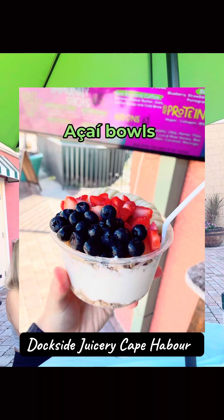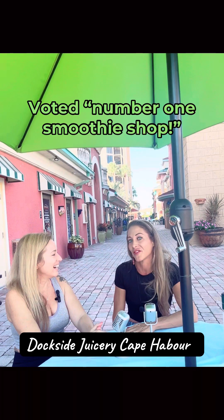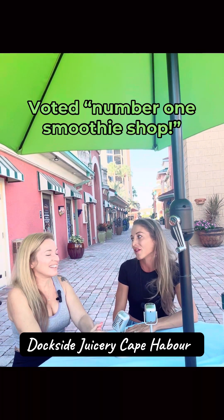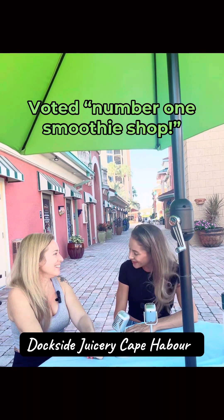The number one thing ordered here at Dockside Juicery is acai bowls. We just went back to being number one in Cape for our acai bowls. Juices and smoothies too. We're really proud of that because there are quite a few other options in Cape now, and we won. Everything is organic, it's fresh, and we make it ourselves. We put a lot of pride into our bowls — you guys are the number one smoothie shop.